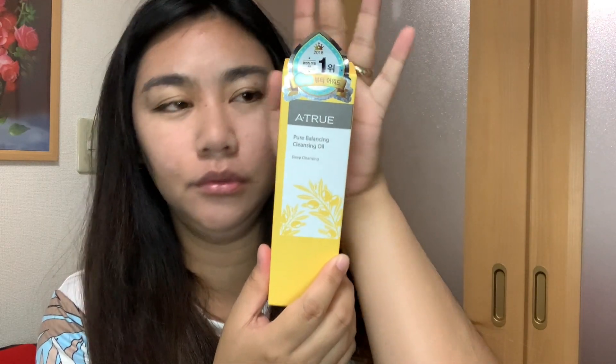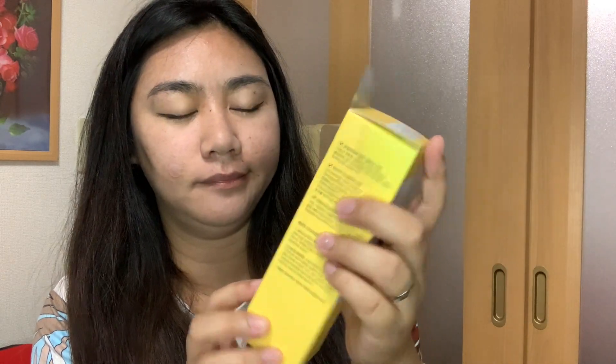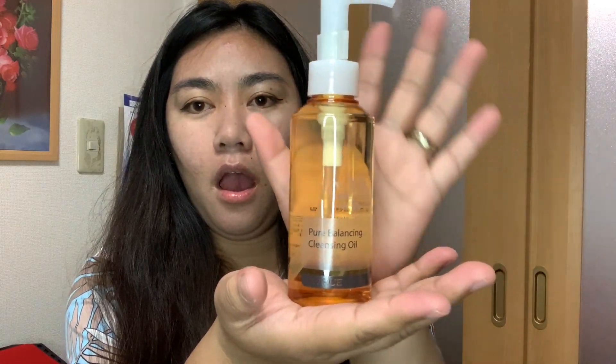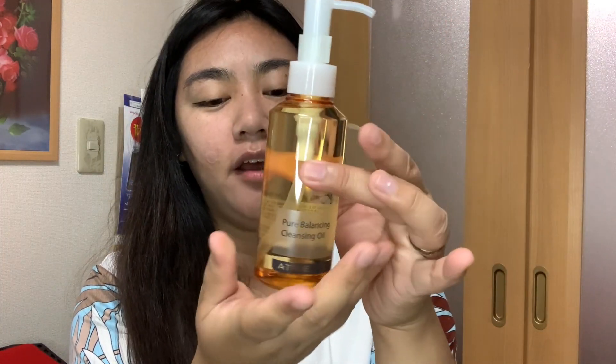This one is the Pure Balancing Cleansing Oil for Deep Cleansing from Atru. Also made in Korea, and it's 150ml. Cleansing oil is great for deep cleansing. I'll try this too.